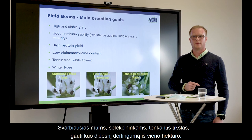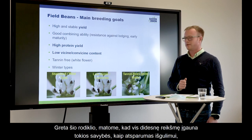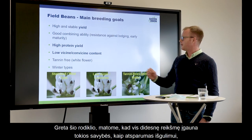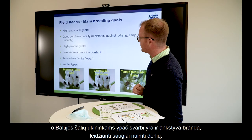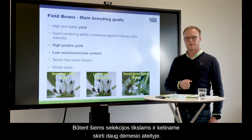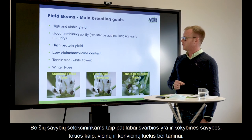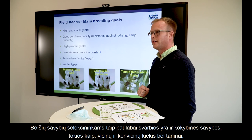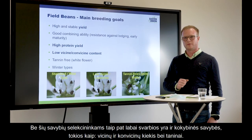As a breeder, the most important breeding goal is kernel yield. Beside that, we see other important traits coming up, such as resistance against lodging, which is very important for the Baltic countries, and early maturity for a safe harvest. These are some breeding goals we focus on in the nearest future. We also have quality traits like vicine, convicine, and tannin — two ingredients important for the breeders as well.